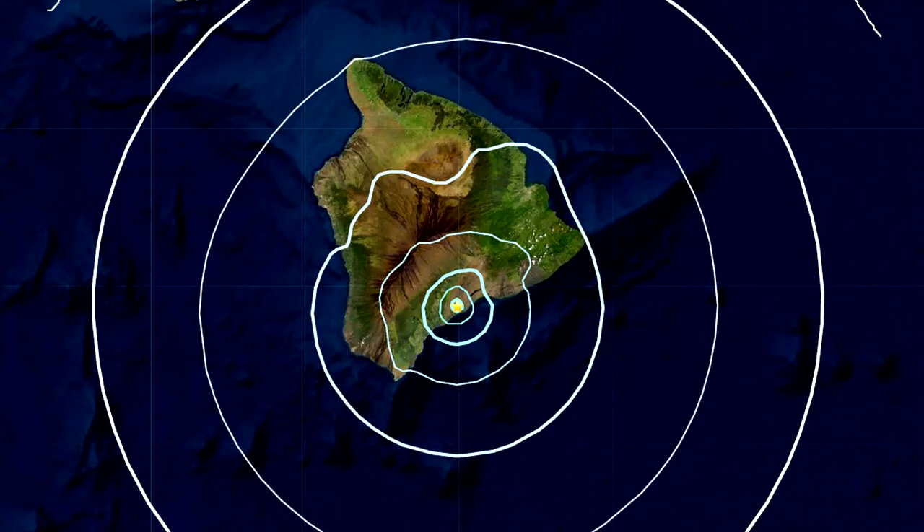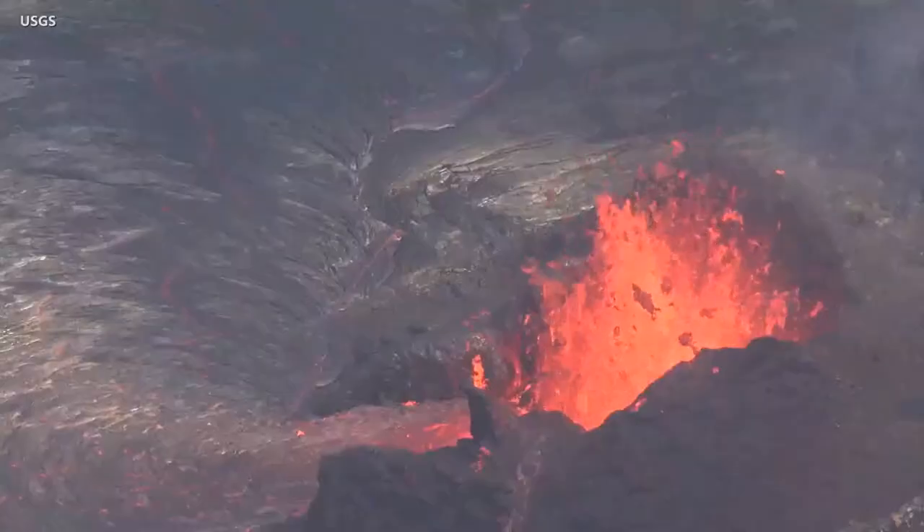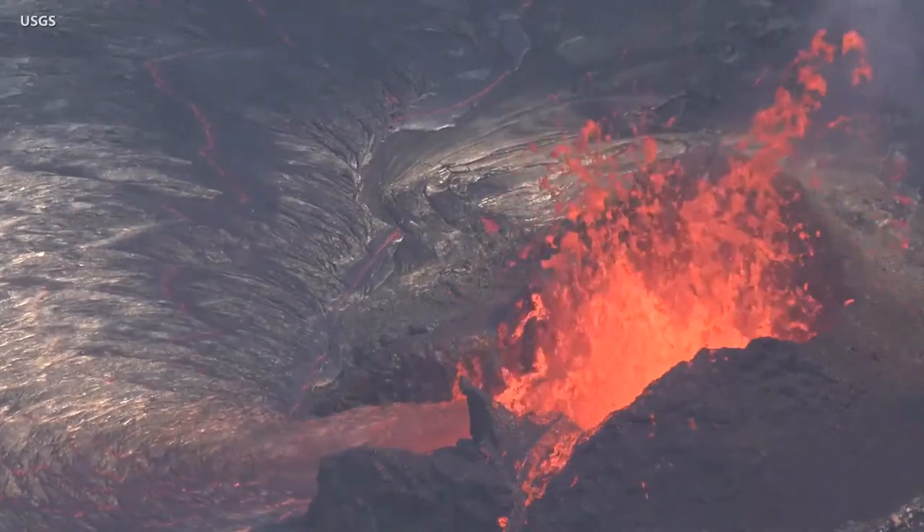On Tuesday evening, a magnitude 4.6 earthquake shook Hawaii, but there was no observable impact on the island's volcanoes. The eruption of Kilauea continues at the summit and the volcano alert level remains at watch.